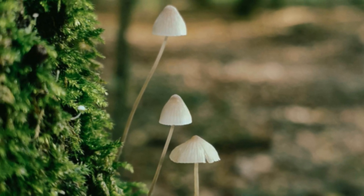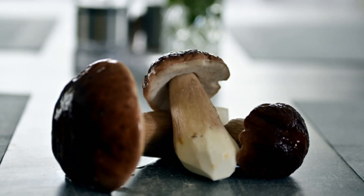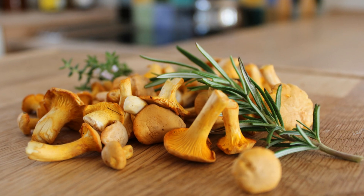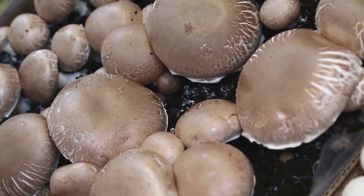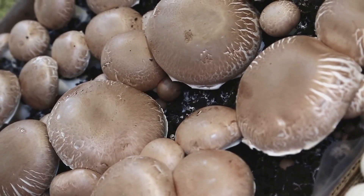Mushrooms are fascinating. They are a culinary delicacy and also a source of powerful medicine. But did you know that the magic of mushrooms extends far beyond the plate?